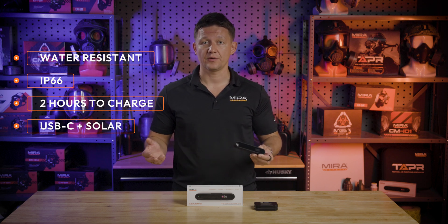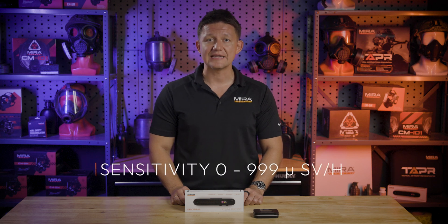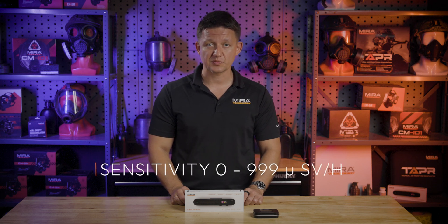So, how does it work? The Geiger 2 works under the principle of detecting the electric charge of ionizing radiation as it passes through a gas-filled Geiger-Müller tube. The number of pulses per second measures the intensity of the radiation field. Our detector can pick up ionizing radiation from 0 to 999 micro-sieverts per hour.